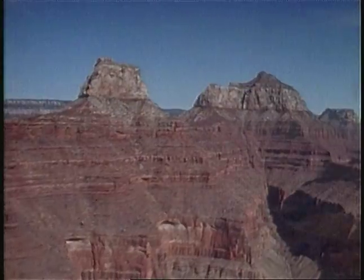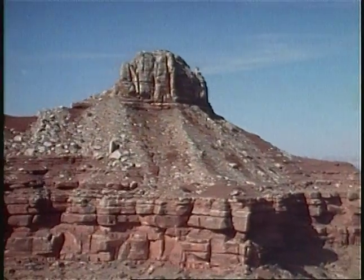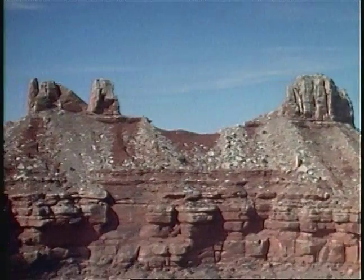Of mountain building and the tearing down of mountains. Nature performs this work slowly, but irresistibly, never taking a day off to rest.